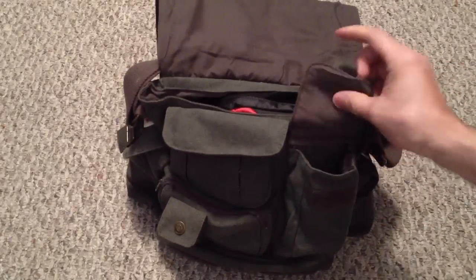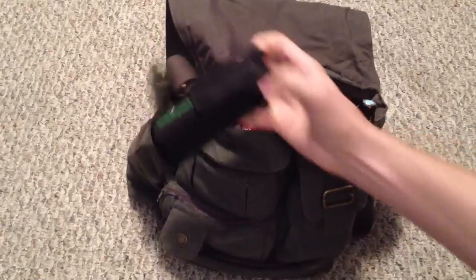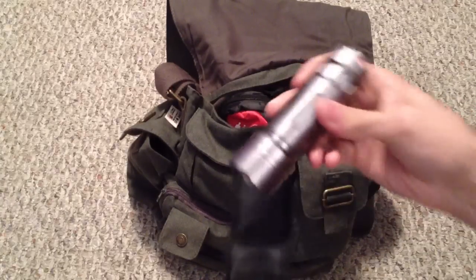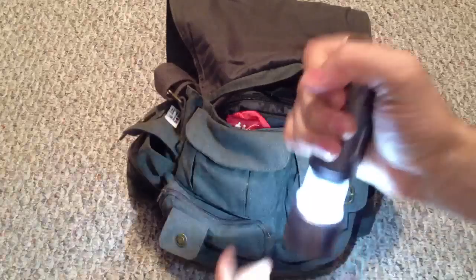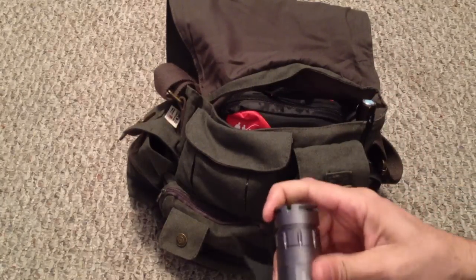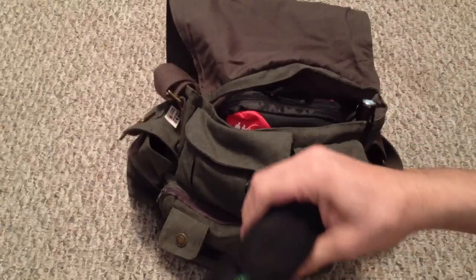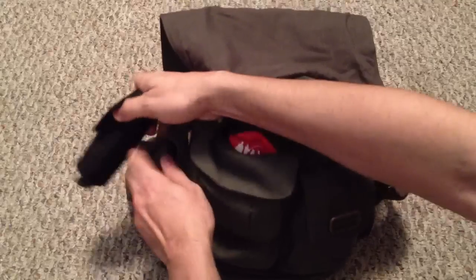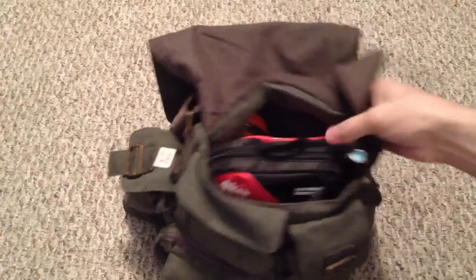In the side pocket I have the Remington flashlight — I already did a review on this. It's both a flashlight and, when you pull it, it becomes a lantern as well. That's a really good option to have, especially in a bathroom, because the lantern style lights up a wider area.